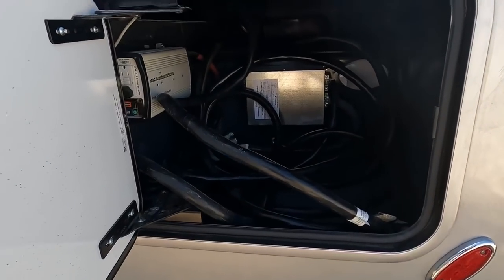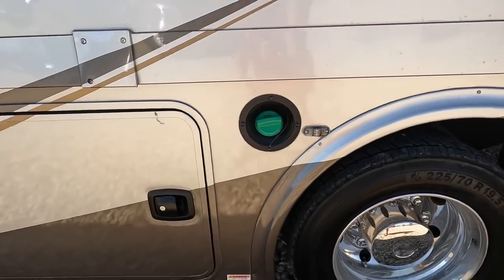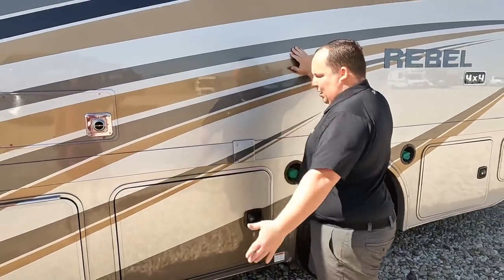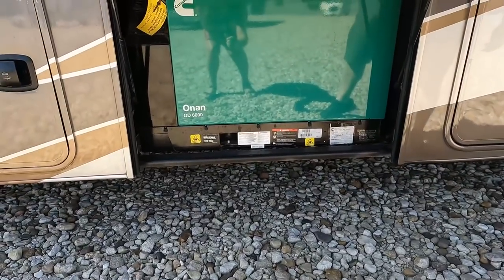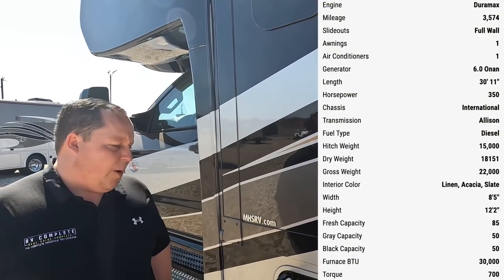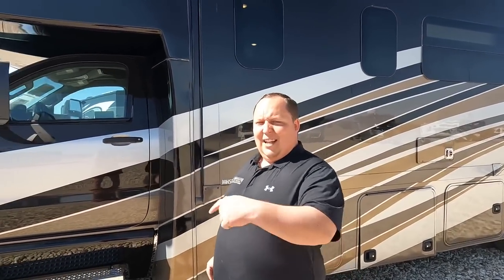We've got storage, a 50-amp power cord, and double fuel fill — very nice. If you guys are new to the channel: look at this wet bay — super nice. You're probably wondering why we're so excited about slam-latch sideways-swinging doors — when they first came out all of them were different. Over here we have your generator — it's a propane 6,000-watt generator. All the specs about this motorhome are linked below.